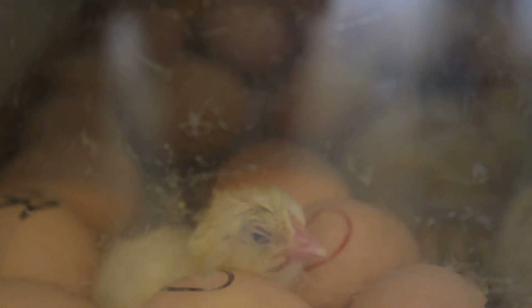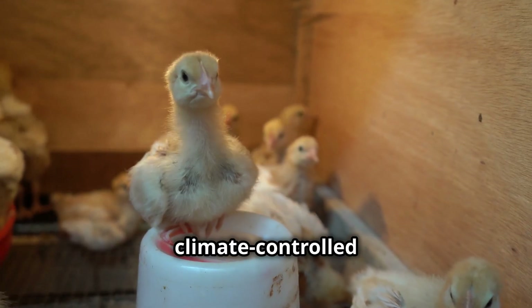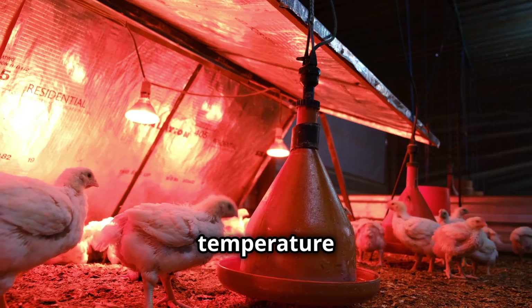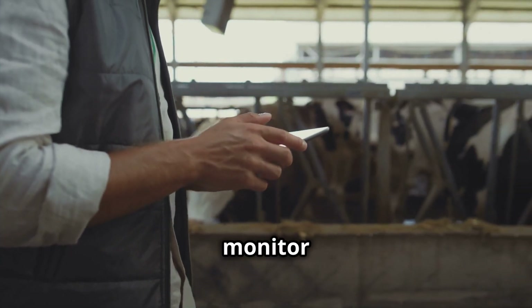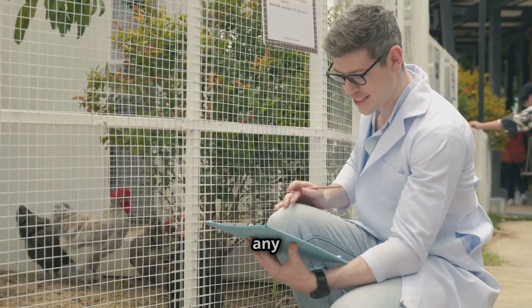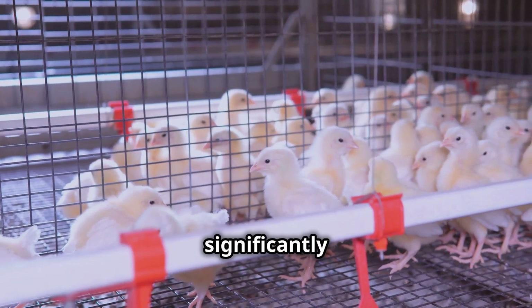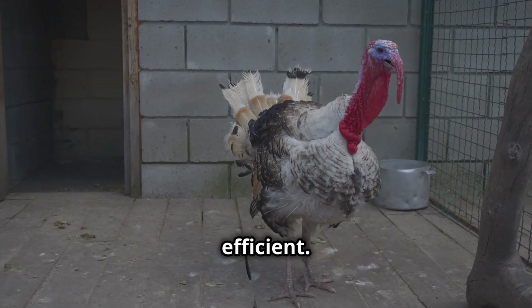Once hatched, baby turkeys — also called poults — are moved into climate-controlled brooding facilities. Automated heat lamps adjust based on temperature sensors, ensuring the ideal environment for growth. Smart tagging systems monitor individual poults, detecting any health issues before they escalate. This early intervention significantly reduces mortality rates, making the process more humane and efficient.